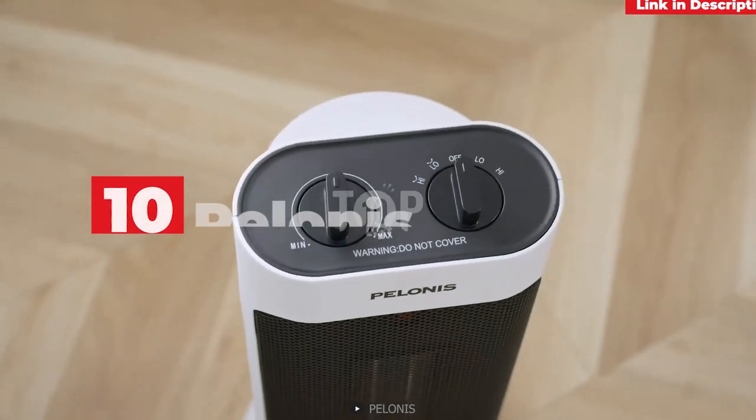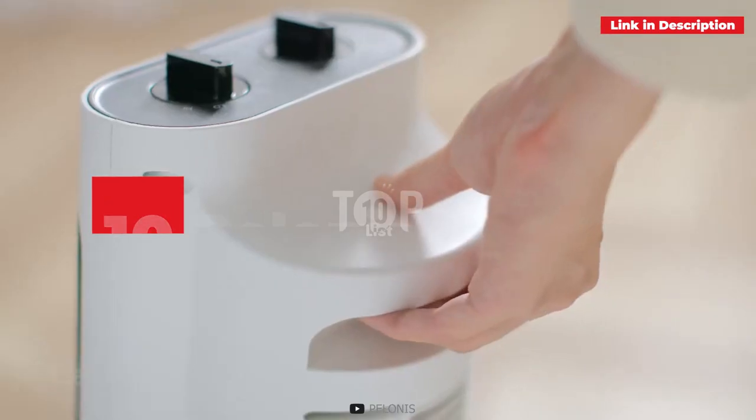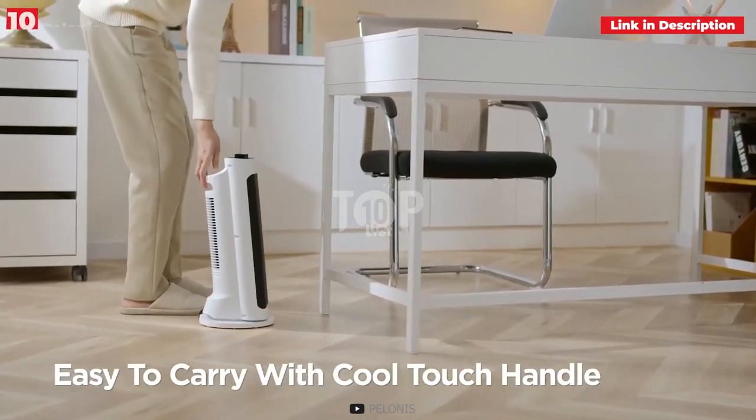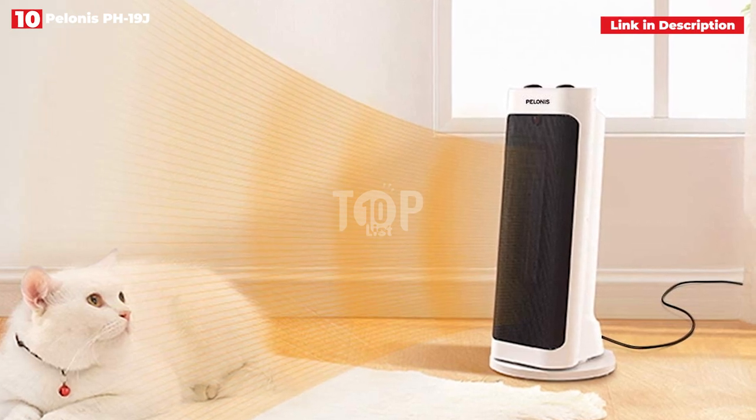10th place: Polonis PH19J. To be warm, you shouldn't have to speak over your space heater. The Polonis PH19J is one of the quietest alternatives on the market, while yet providing decent warmth.